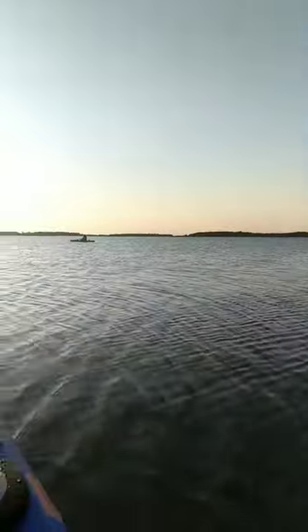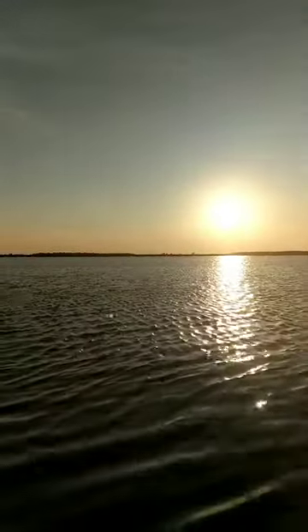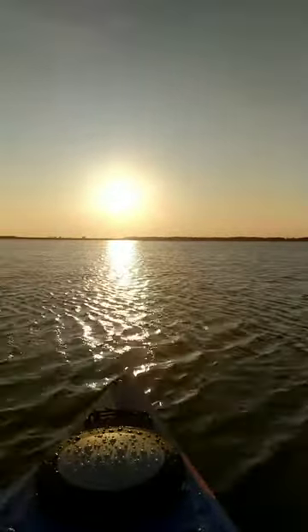Got some videos that we got to post here pretty soon. But just one last beautiful view before I head back to the dock.